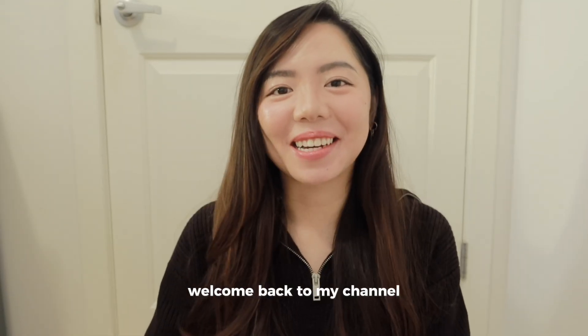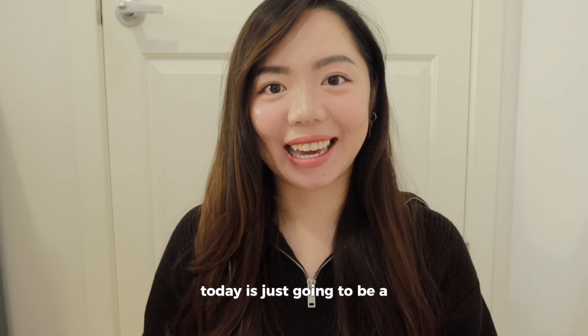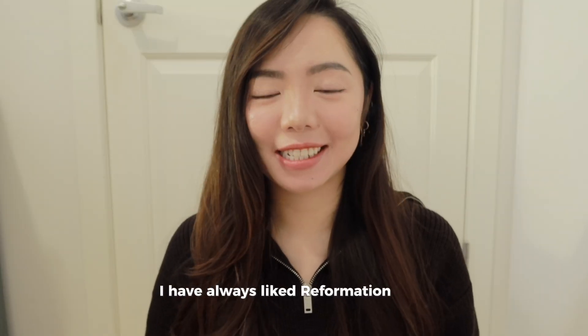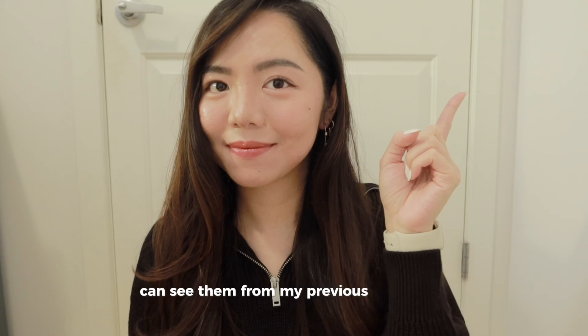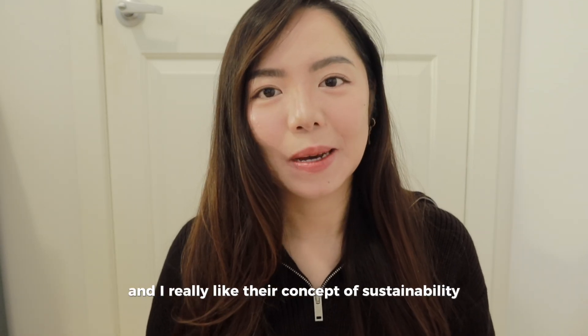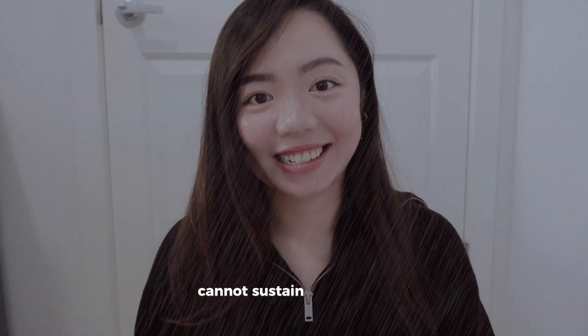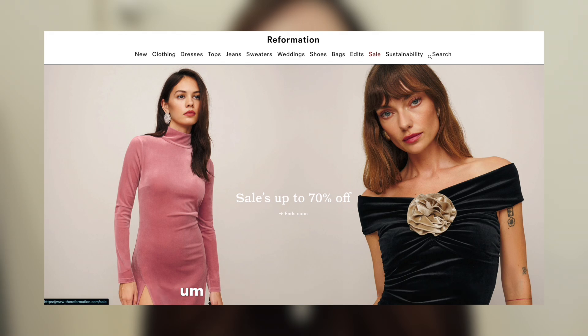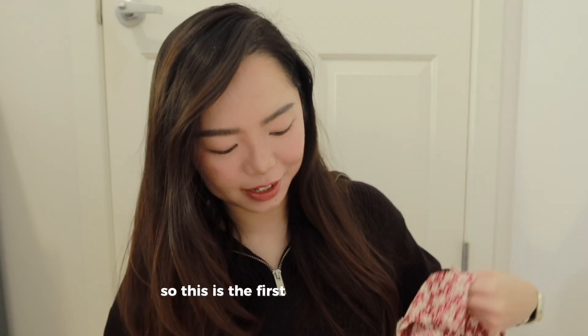Hello friends, welcome back to my channel! Today is just going to be a very random Reformation haul video. I've always liked Reformation stuff — you can see them from my previous video — and I really like their concept of sustainability. But the problem is that my wallet cannot sustain the prices, so when I see they're doing sales I get a little bit over excited and bought some stuff.